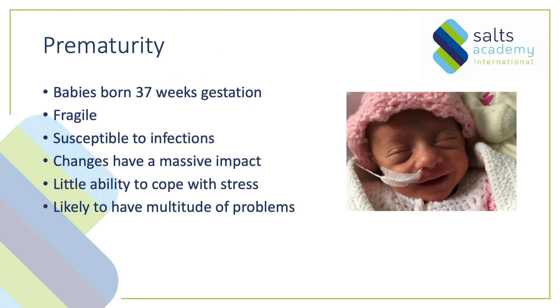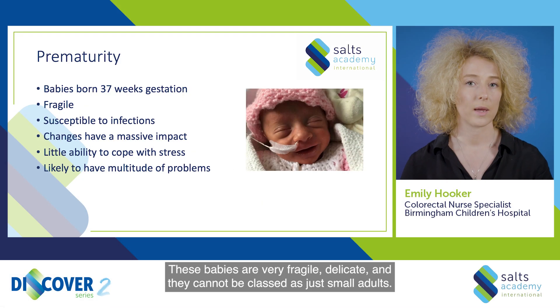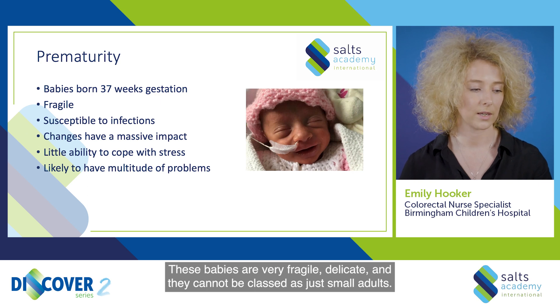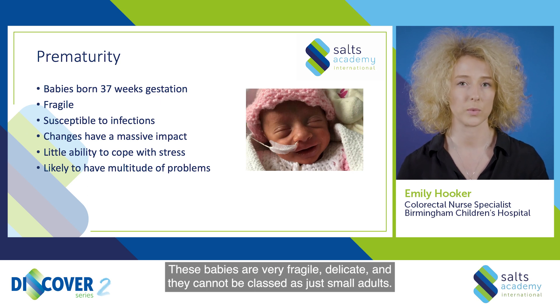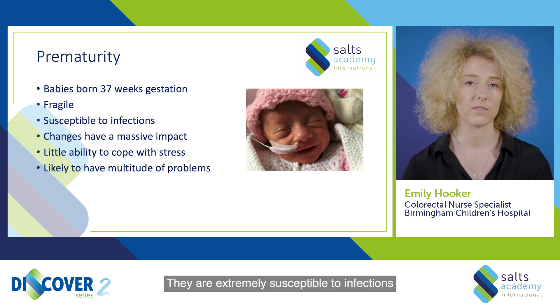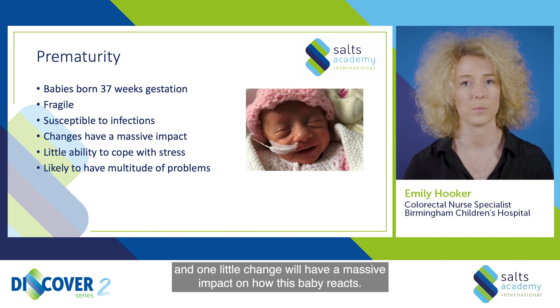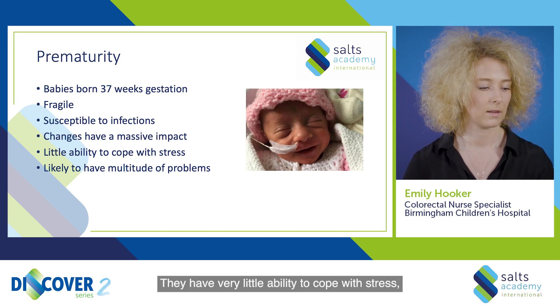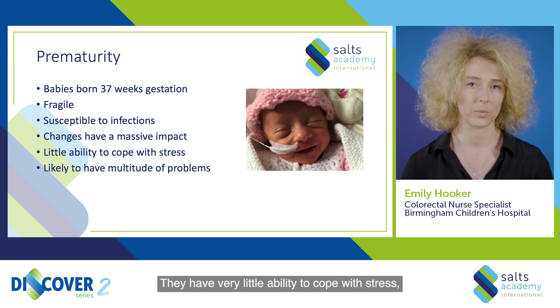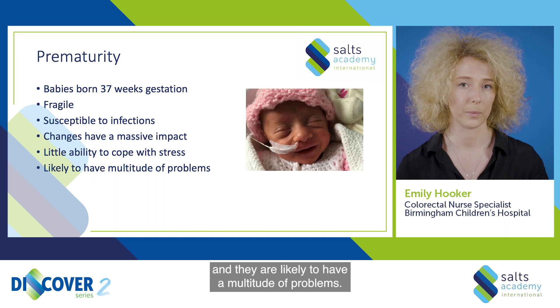Prematurity again refers to babies born less than 37 weeks gestation. These babies are very fragile and delicate and they cannot be classed as just small adults. They're extremely susceptible to infections and one little change will have a massive impact on how the baby reacts. They have very little ability to cope with stress and they are likely to have a multitude of problems.